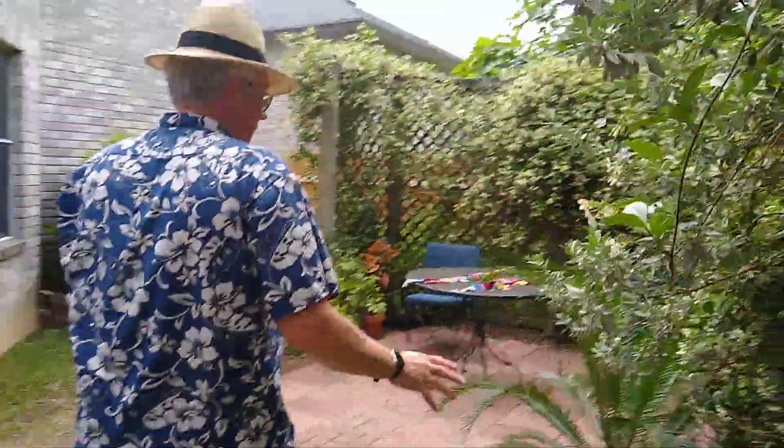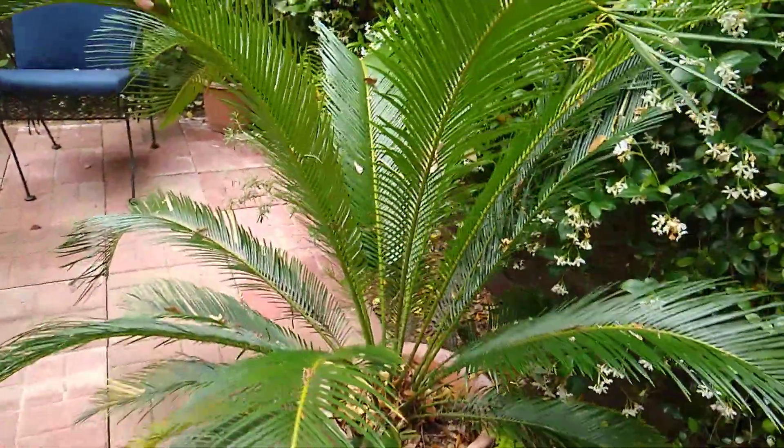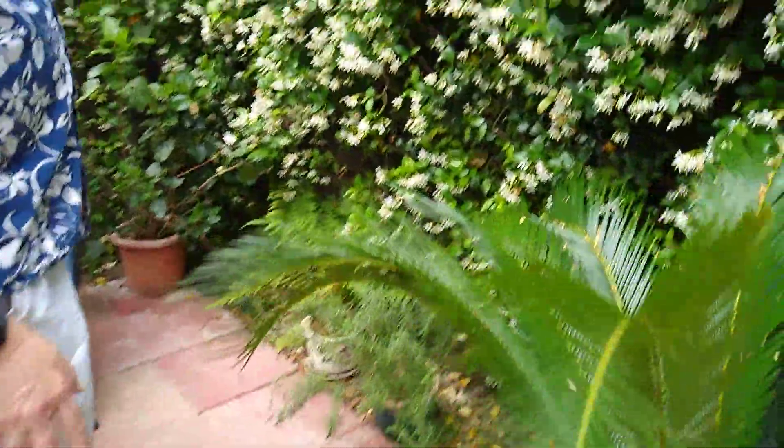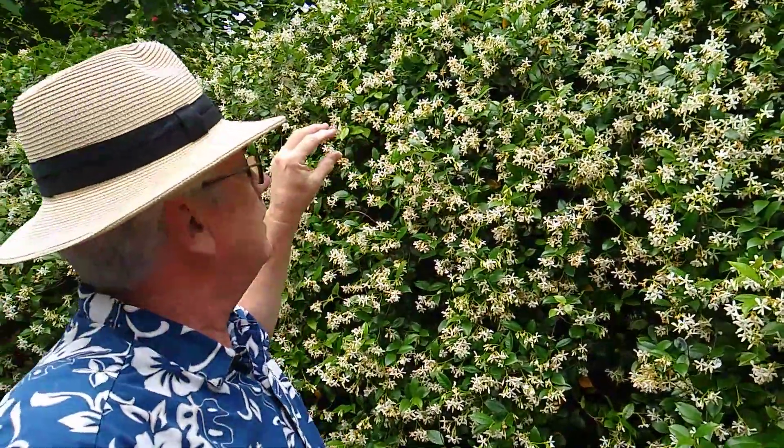Here we go to the tall patio area. Here's this beautiful sago palm. A lot of people grow these. And this is the jasmine — it has the wonderful white flowers. Now you kind of have to be quiet when you're over here, because at night a bunch of little birds fly inside here and they sleep. That's where they hide.